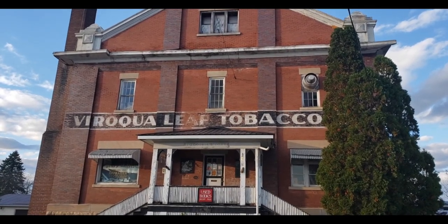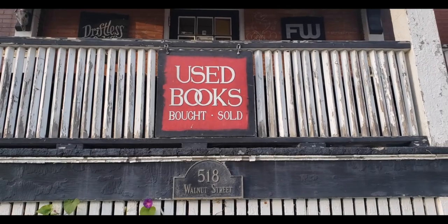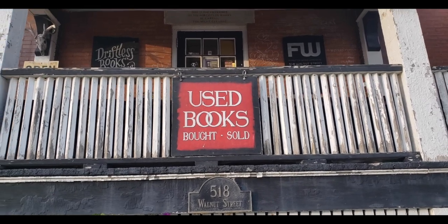Housed in the Viroqua leaf and tobacco warehouse built in 1906, Driftless Books and Music is as unique on the outside as it is on the inside.